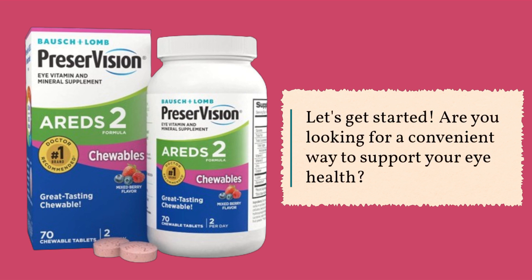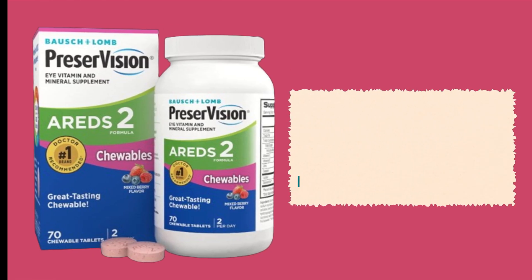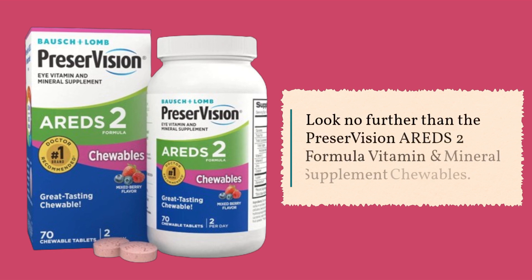Are you looking for a convenient way to support your eye health? Look no further than the Preservision AREDS2 formula vitamin and mineral supplement chewables.